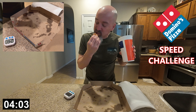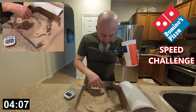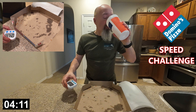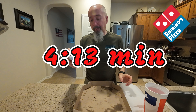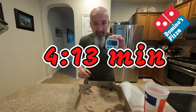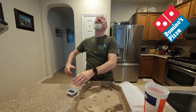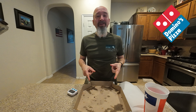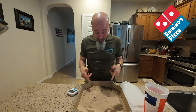All right — two minutes, 13 seconds. Yes! So that was far faster than I actually expected to do this. I wasn't sure that I was going to make the five minutes, so I am thrilled.